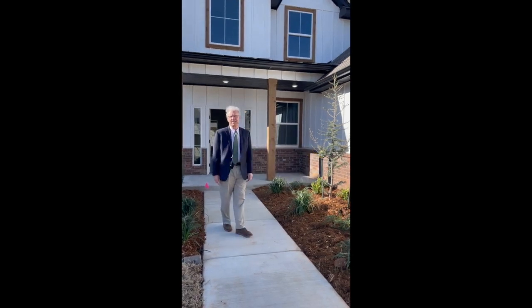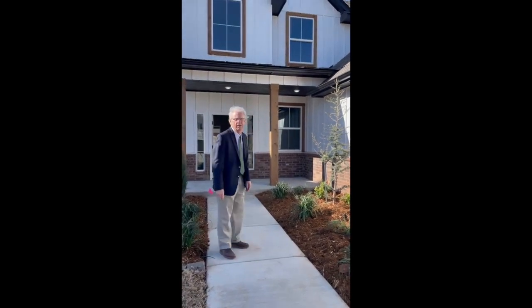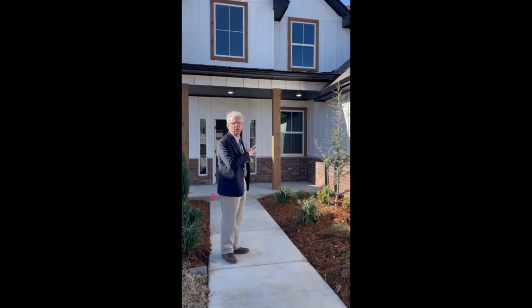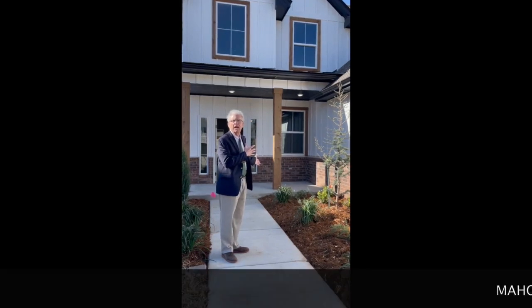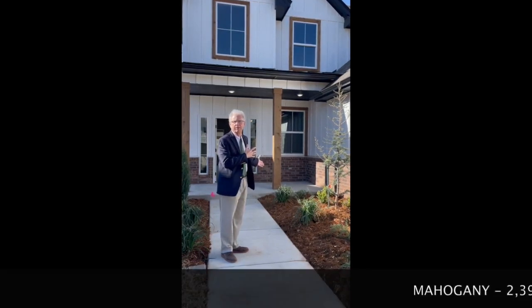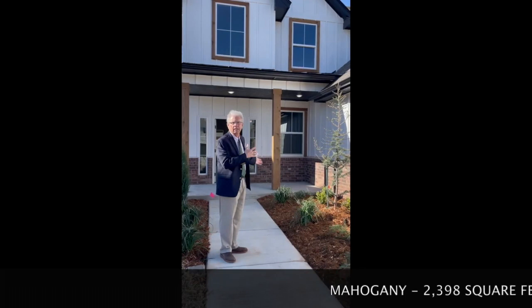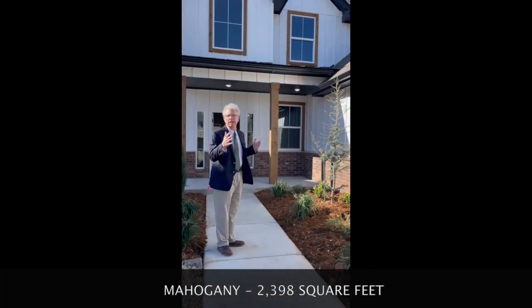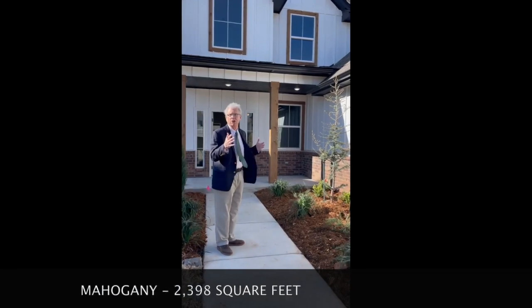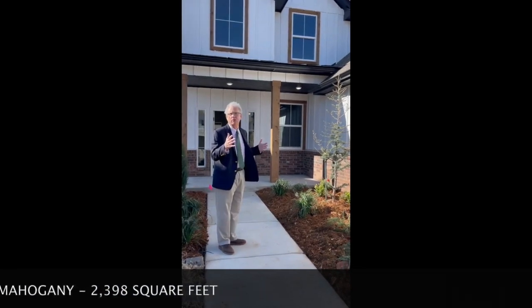Hey there, this is Chip Brown with STK Homes and I'm standing in front of a home that's getting ready to close today. It's such a pretty house I figured we had to share this with the world. This is our Mahogany floor plan — 2,398 square feet. I'm showing it so that you can see we're building about another three or four of these in our new phase here at the Pinnacle of Brookstone, called Phase Three.